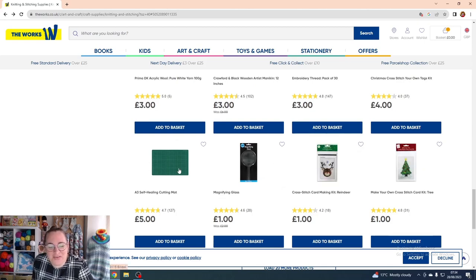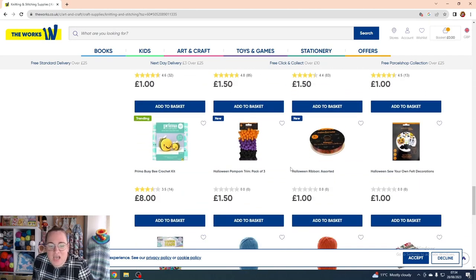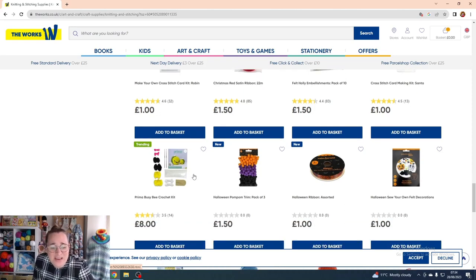They've also got self-healing cutting mats, magnifying glasses, and Christmas cross-stitch kits for just £1 each. Moving into Halloween — don't bother buying the Halloween kit because the pattern is already online for free. You can just raid your stash. Even at £8, you could buy a ball of black, a ball of yellow, and a ball of white for a couple of quid more and have enough to make hundreds of them — don't waste your money on the kit!